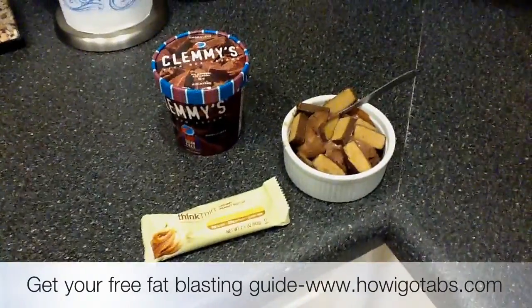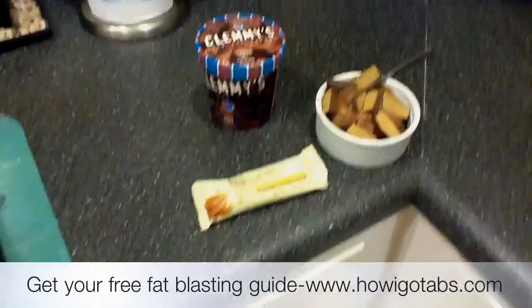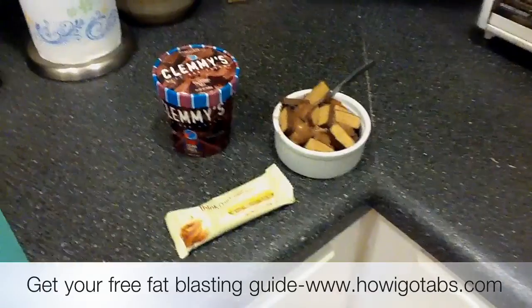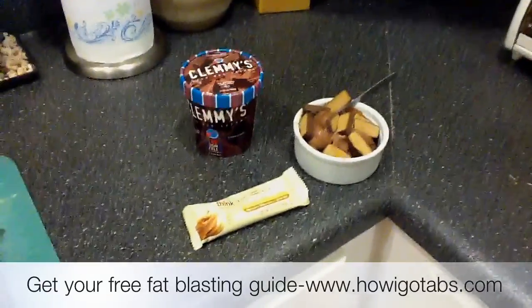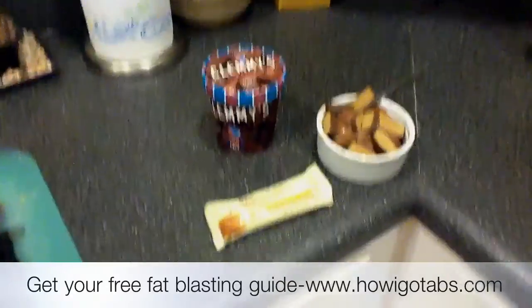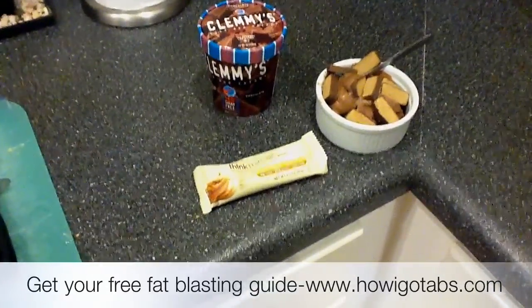Hey guys, Jeremiah here from howigotabs.com, and today I'd like to show you a quick recipe for all you folks with a sweet tooth. I try to keep my sugar to 15 grams maximum a day from all foods, and this is to control belly fat and keep myself from gaining belly fat.